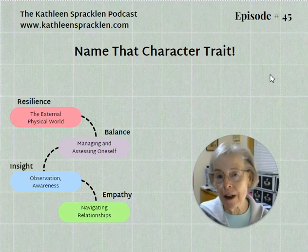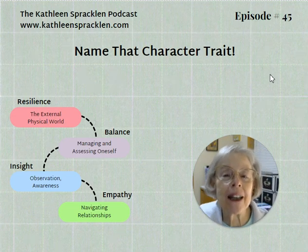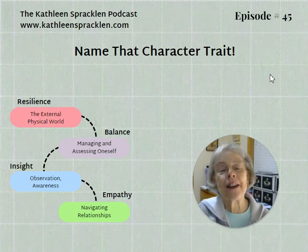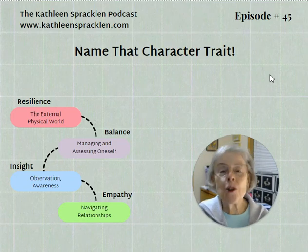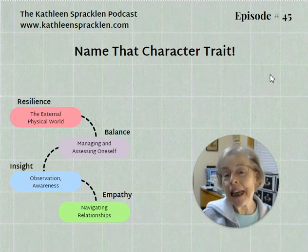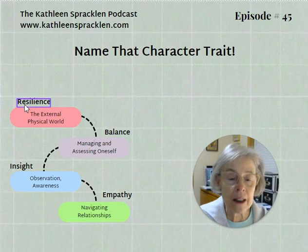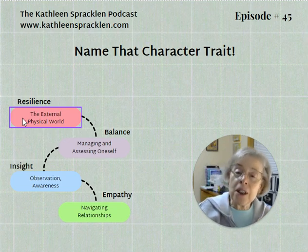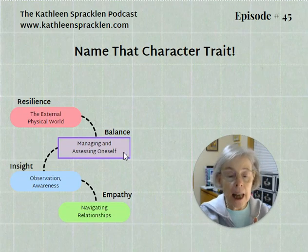We've been assembling our stories and trying to work through them to name our character trait. Tonight, let's play a game. I'm going to give you a scenario and see if you can name the character trait evidenced in that story. Sometimes there might be more than one, but usually there's one that's going to really dominate. You've got a little bit of an easier time than it will be in the future because we've so far only talked about the resilience traits, which are the character against the external physical world, and the balance traits, which have to do with the character managing his own self.